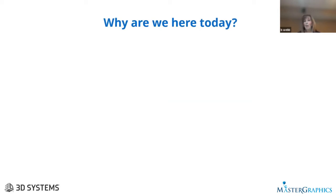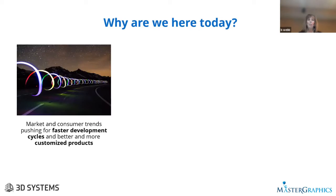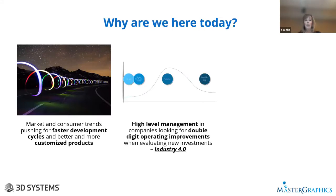So why are we here today? We've got market and consumer trends really pushing us toward faster development cycles and more customized products. If you see additive manufacturing and the transformation it brings, it's about production and the capability to launch new products or quickly pivot in the marketplace. For more and more companies, the focus is getting ready for production with additive — and then scaling up with additive. High-level management is really looking for double-digit operating improvement when investing in additive manufacturing.